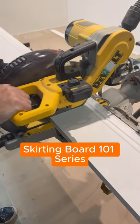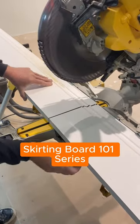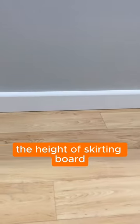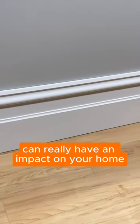This is the second part of our skirting board 101 series. We're going to talk about skirting board height. Much like the style of skirting board, the height of skirting board can really have an impact on your home.